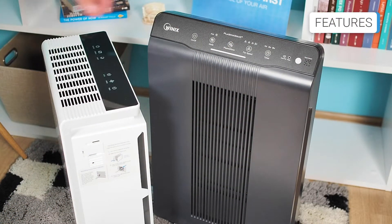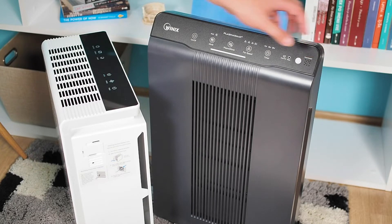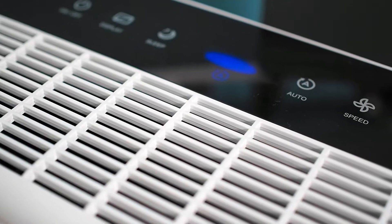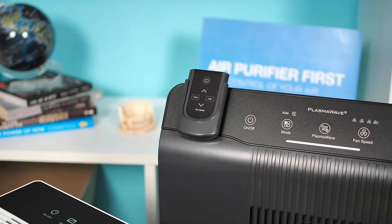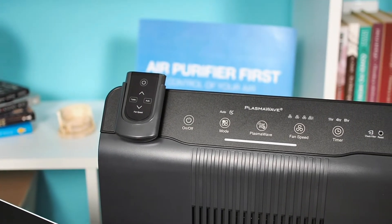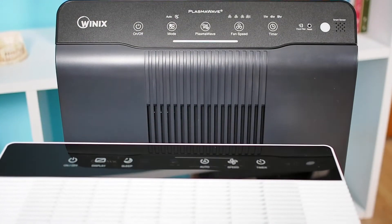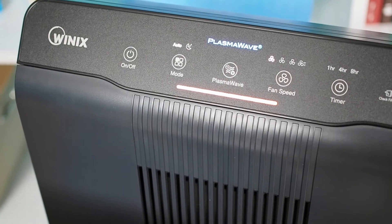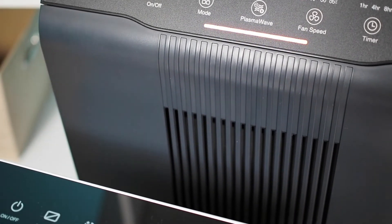Significant features that come with these devices are a smart sensor which detects the air quality, and an auto mode that switches the fan speed based on the air quality in the room. The WinX 5500-2 has a remote controller, ionizer, and is equipped with more advanced features than the Levoit. Both have sleep mode, a filter reset indicator, a timer option, and an air quality indicator built in to show the current air quality in the room.